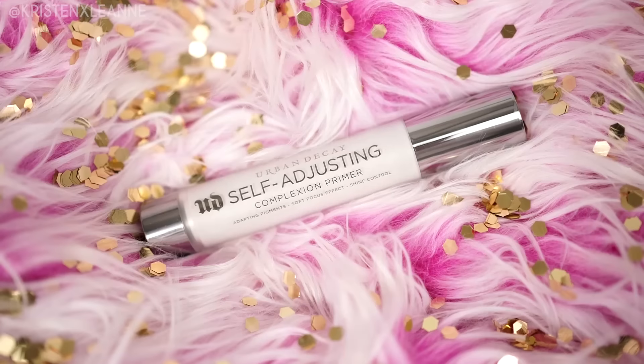Just spritz — and keep your mouth shut when you do that. Don't do what I just did. Then I'm using the Urban Decay self-adjusting complexion primer. It has adapting pigments, soft-focus effect, and shine control, so this is going to help even my skin tone as well. Wow, that did even my skin tone quite a bit — I love it. We're gonna let that marinate on my face and jump right into the eye shadow.